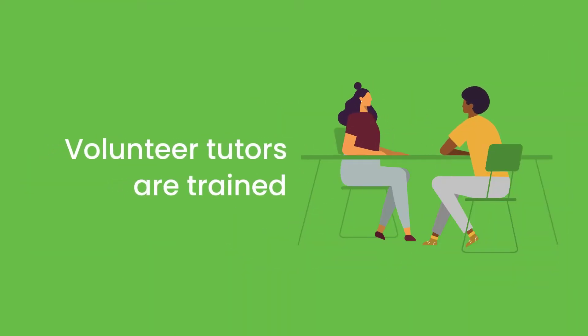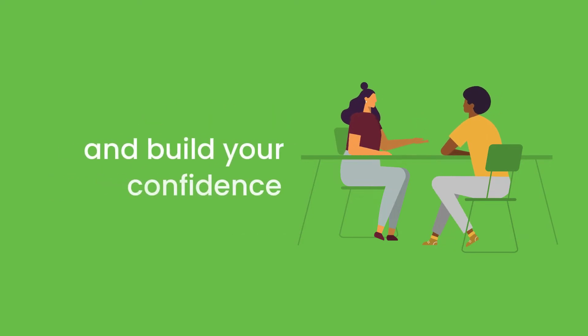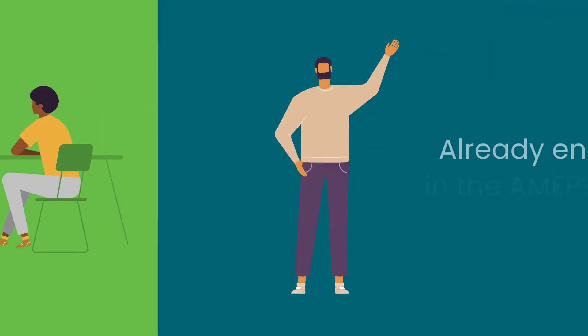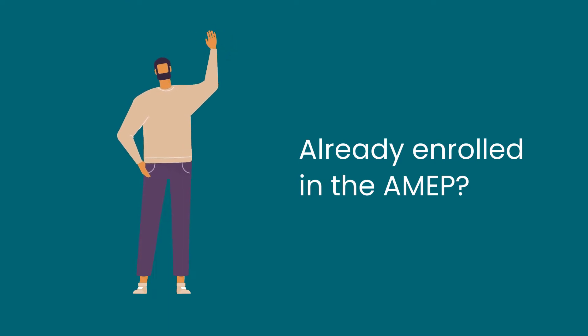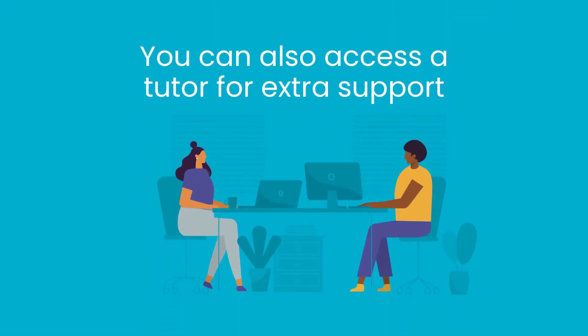Volunteer tutors are trained to help you improve your English language skills and build your confidence. If you are already enrolled in an AMEP class, you can also access a tutor for extra support.